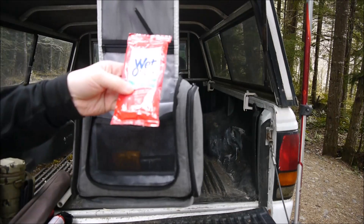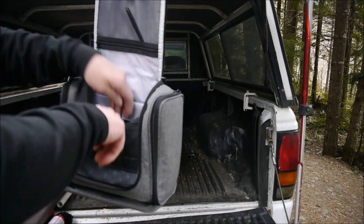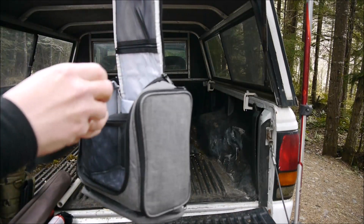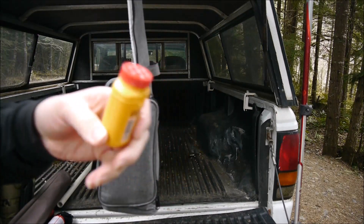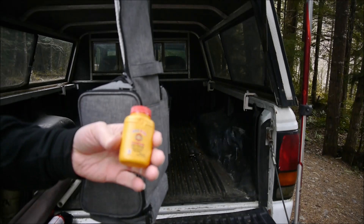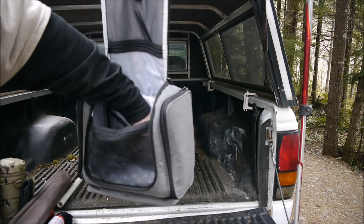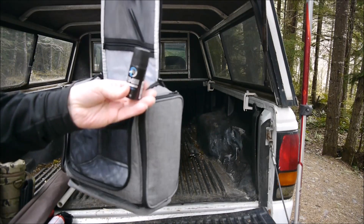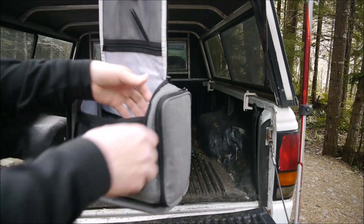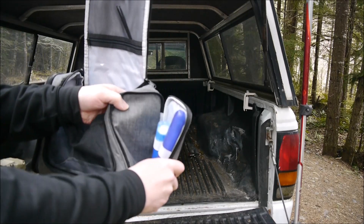What I've got in here is a clean t-shirt for the drive home, some Wet Ones — you can get these cheap for about a buck — just to clean yourself up, a little Gold Bond for a couple puffs in the nether regions if you need to, and a little Axe body spray so you don't smell like woods.